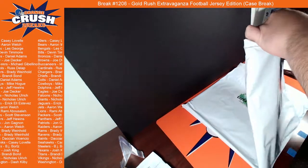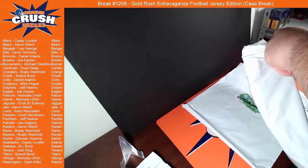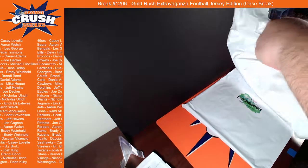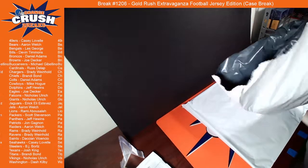I am going to throw up a pick-your-team break of Zenith a little bit later tonight. We're going to go ahead and throw that up, see where we get tonight, and probably finish it off tomorrow — that's the plan.